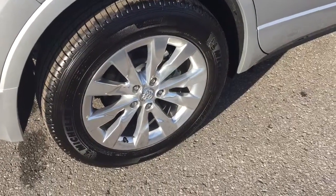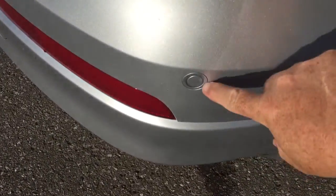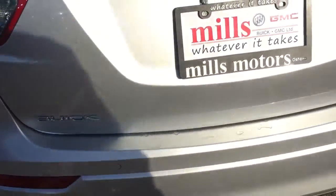18-inch machined aluminum wheels on this 2017 Envision with Michelin all-season tires. And here are those rear parking sensors that work in conjunction with your full-color backup camera to make everything nice and safe.